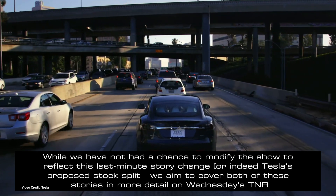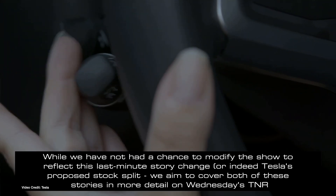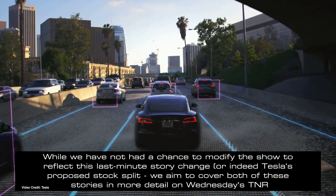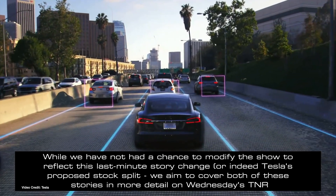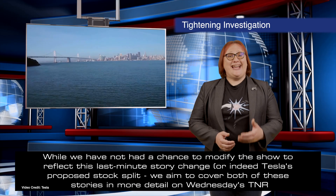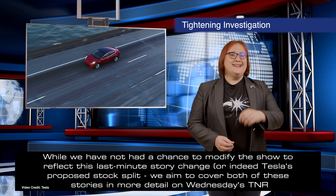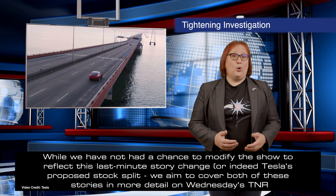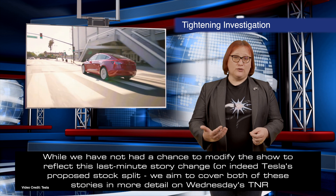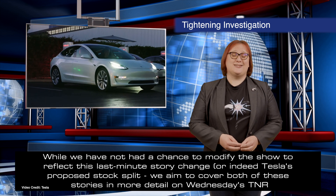Reading between the lines, it appears that NHTSA believes that Tesla's Autopilot system is not sufficiently monitoring for driver attentiveness, stating that only two of the drivers involved in the eleven incidents it is investigating received driver engagement alerts in the five minutes prior to their crash. While Tesla always maintains that you should remain in control and keep your hands on the wheel at all times, this case is going to be potentially very important to reframe exactly when driver responsibility and vehicle responsibility come into play. We'll be watching this one with quite a lot of interest.